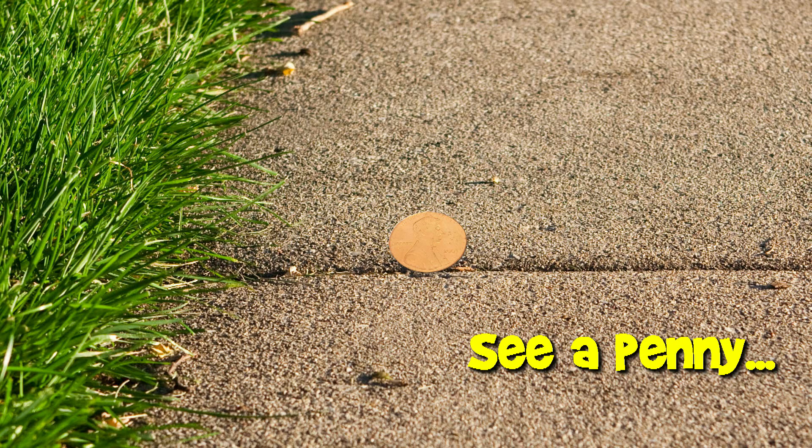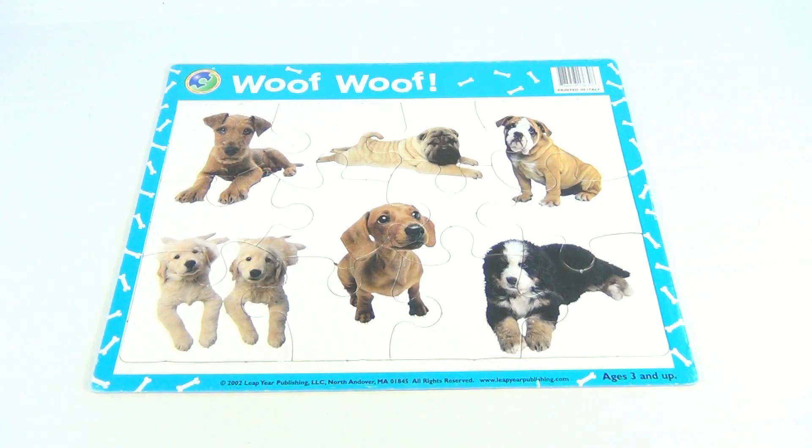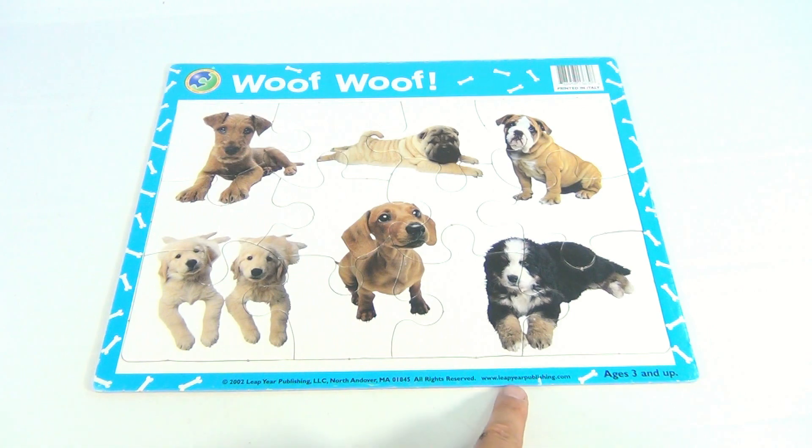You are now watching a Lucky Penny Shop product feature. Hey there, it's Lucky Penny Shop and what do we have? We have a 2002 — it says right there — Leap Year Publishing puzzle. Leap Year Publishing, ages three and up.